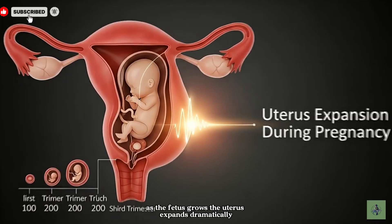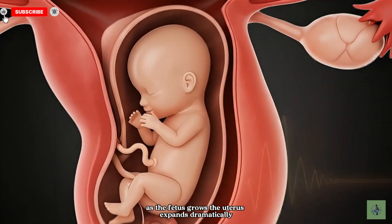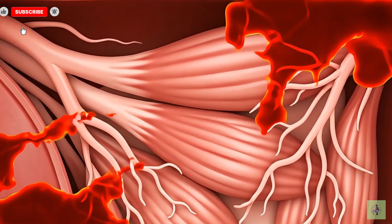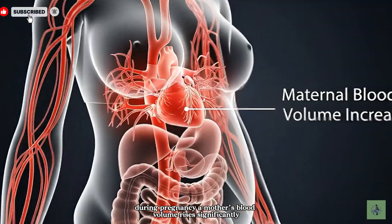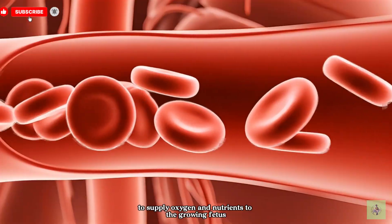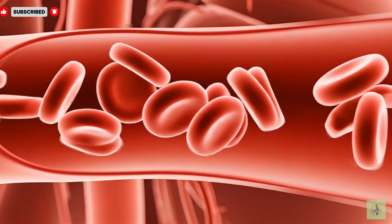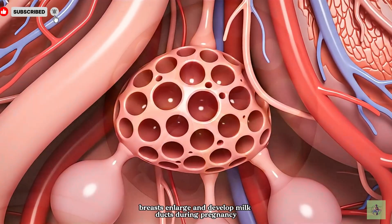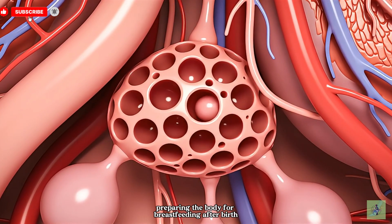As the fetus grows, the uterus expands dramatically, adapting to nurture and protect new life. During pregnancy, a mother's blood volume rises significantly to supply oxygen and nutrients to the growing fetus. Breasts enlarge and develop milk ducts during pregnancy, preparing the body for breastfeeding after birth.